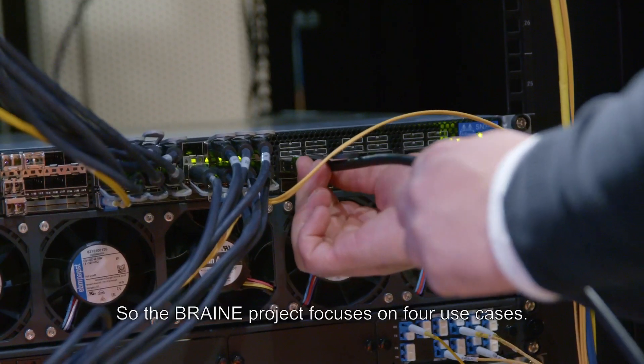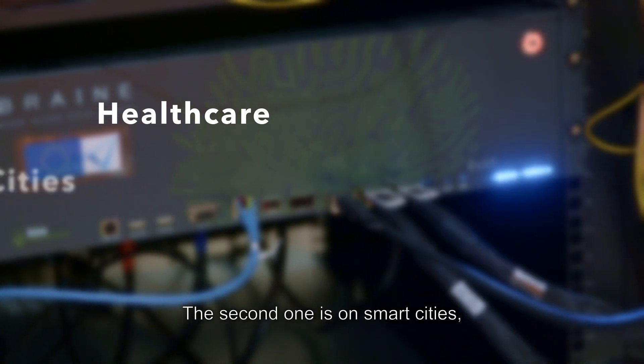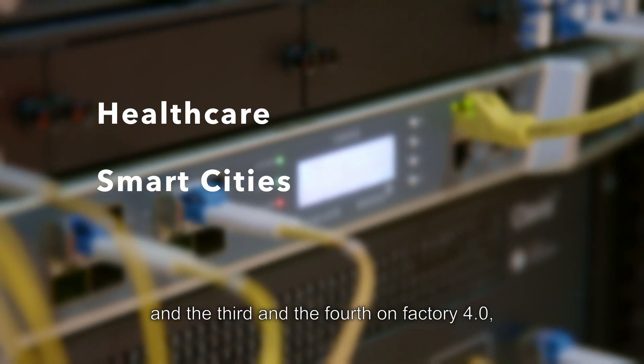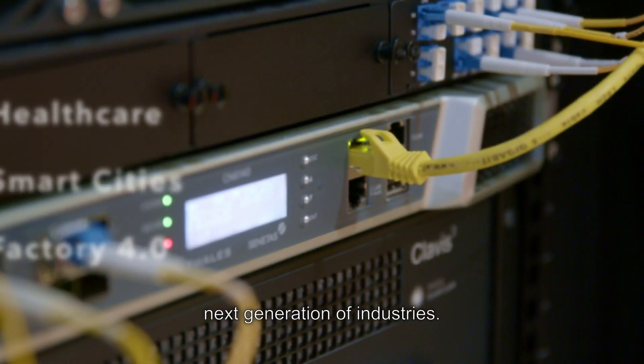The Brainy project focuses on four use cases: the first is on healthcare and assisted living — smart hospital; the second is on smart cities; and the third and fourth are on Factory 4.0, the next generation of industries.